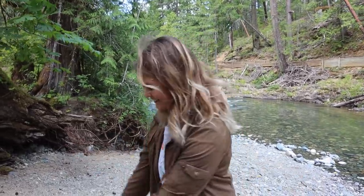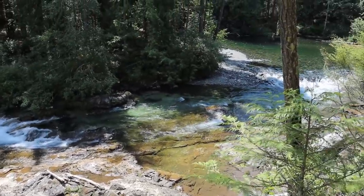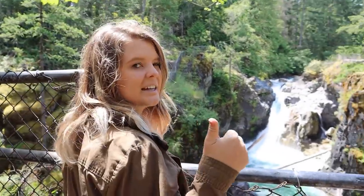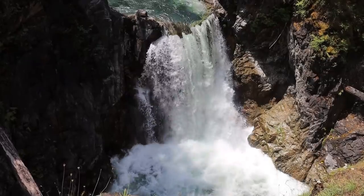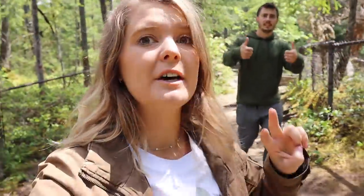How's the water? Not even that cold - going for a swim then? No, it's freezing! If it were a nice hot summer day it would be really nice. What do you think Alicia, how would you rate this waterfall? Ten out of ten! Okay, that waterfall is pretty freaking cool - but there's a second one right below it, so let's go!